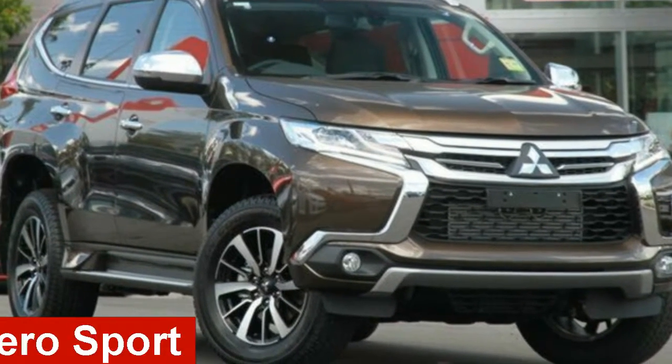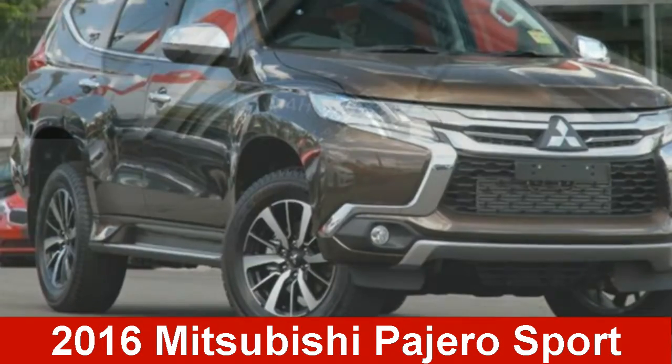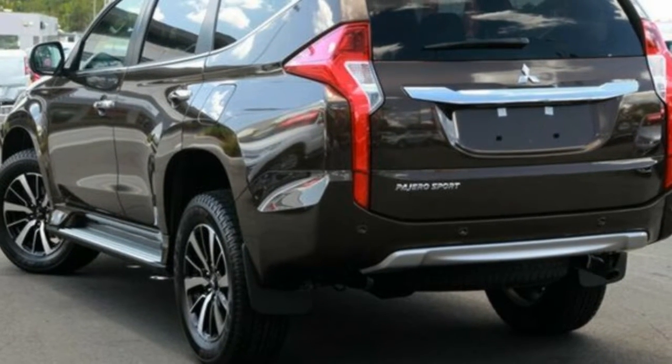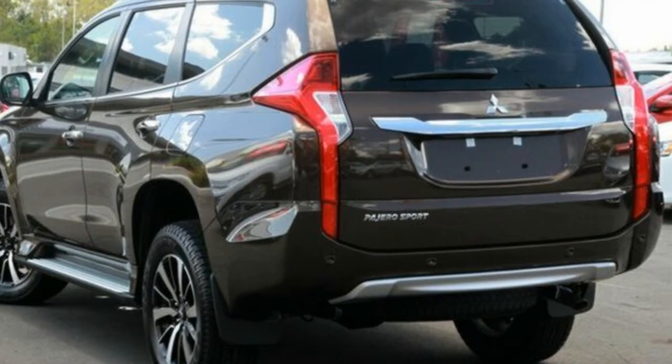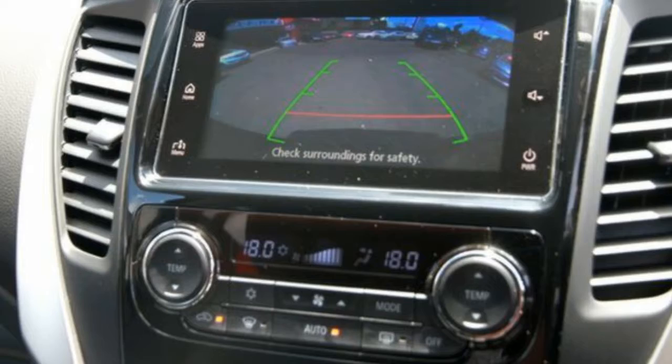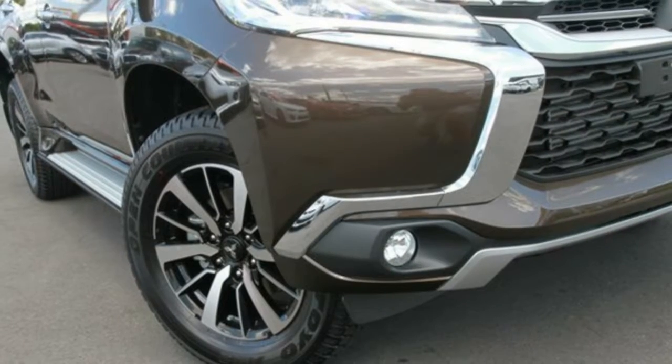Check out this 2016 Mitsubishi. This has a reliable 2.4-litre engine and a smooth shifting automatic transmission. The attractive brown exterior is complemented by its stylish interior. This vehicle has all the features you could dream of.